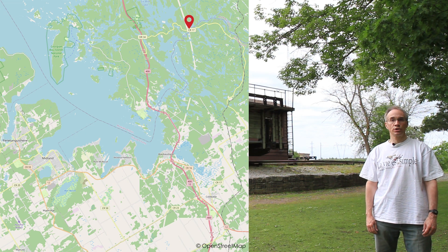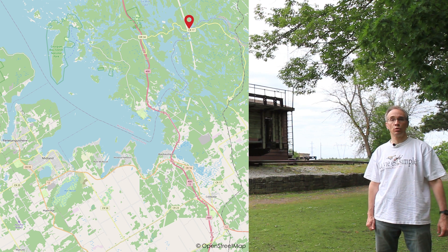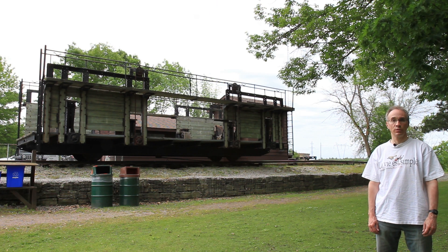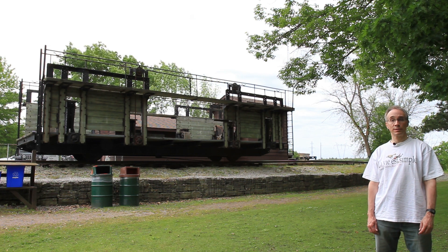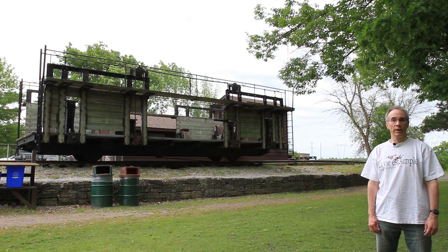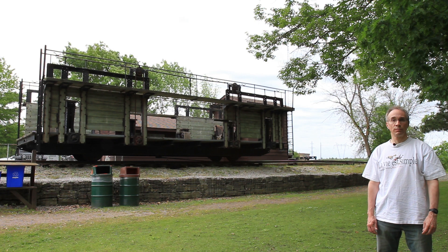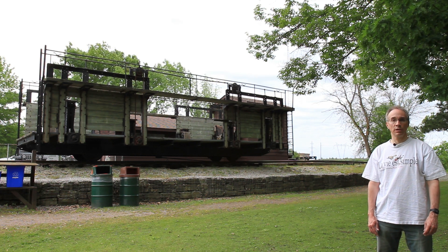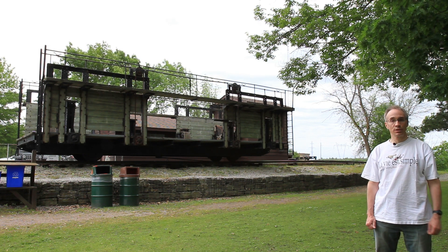I'm in a little place called Big Chute. There was supposed to have been a set of conventional locks built here, but the First World War got in the way and that was a higher priority. So instead, they built a temporary marine railway at this location. After the war, they planned on replacing it with a set of conventional locks, but a recession got in the way. So instead they upgraded and enlarged it. This carriage behind me dates from 1923. There was another marine railway elsewhere on the Trent-Severn Waterway built in 1919 to a similar design. In the 1960s it was replaced with a conventional set of locks, and there were plans to do the same thing here, but again circumstances got in the way.